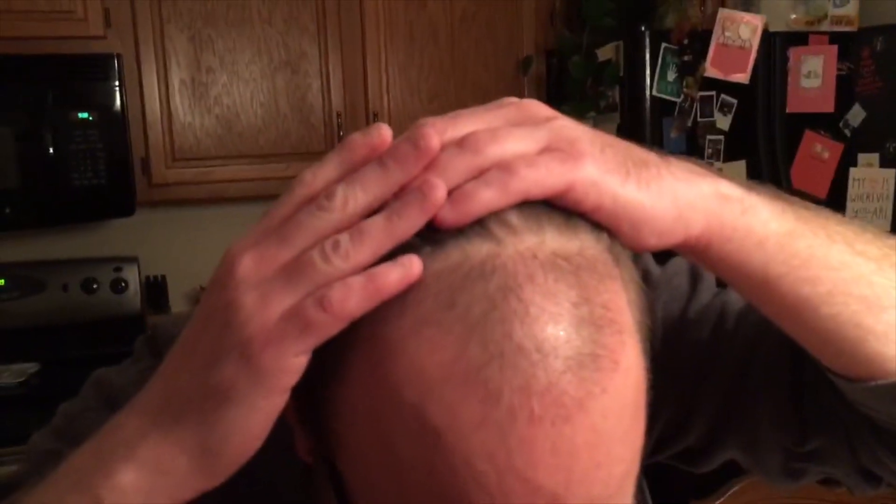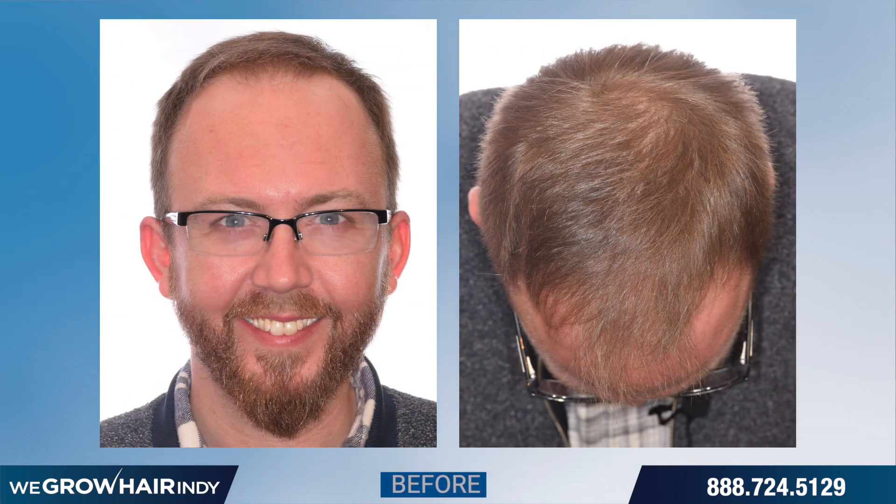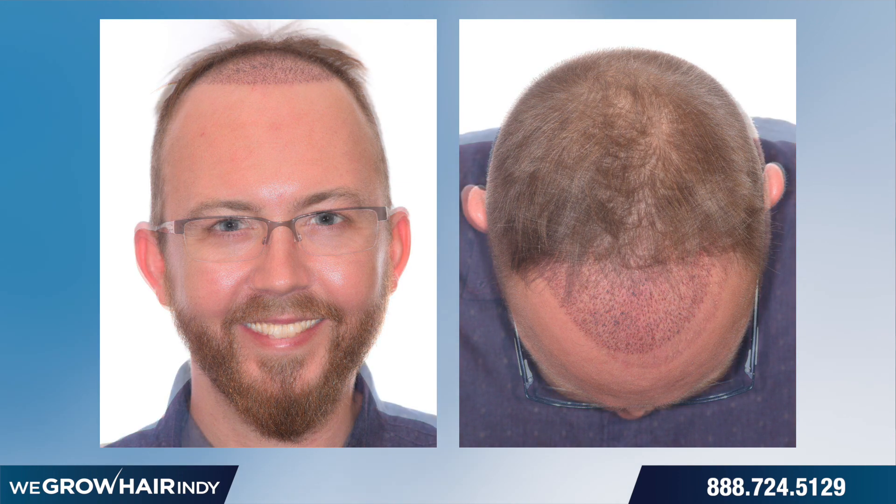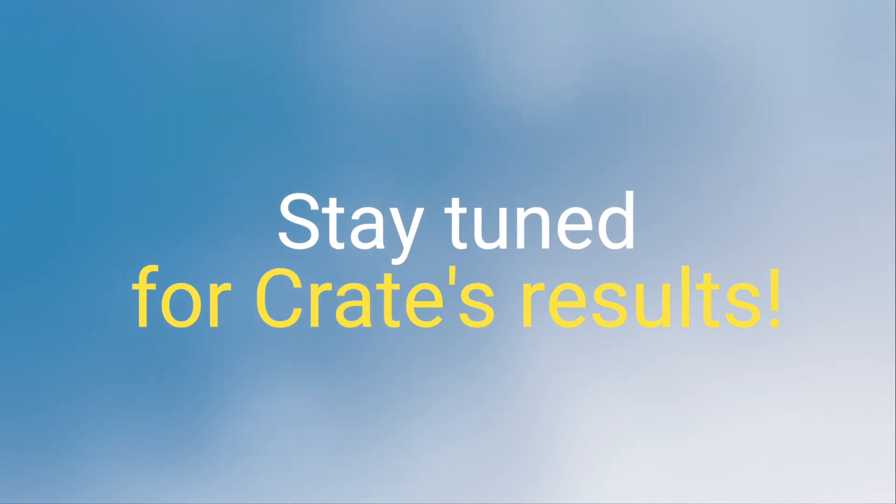Hey, it's Crate. It's been six weeks since my procedure. My hair doctor told me it takes about 60 to 90 days to really start seeing growth. You can see where the original hairline is coming back, and also where some of the new sprouts are coming in. In the back, the donor area is healing very nicely. This whole process has been a breeze — I don't know why I waited so long. All the crew at PAI, you guys are awesome. I cannot wait to see how much more hair is going to grow.